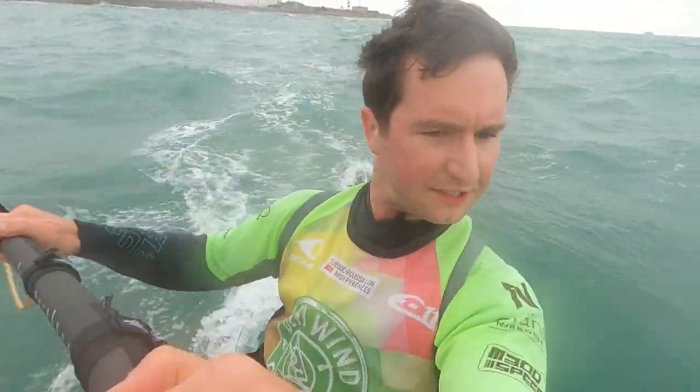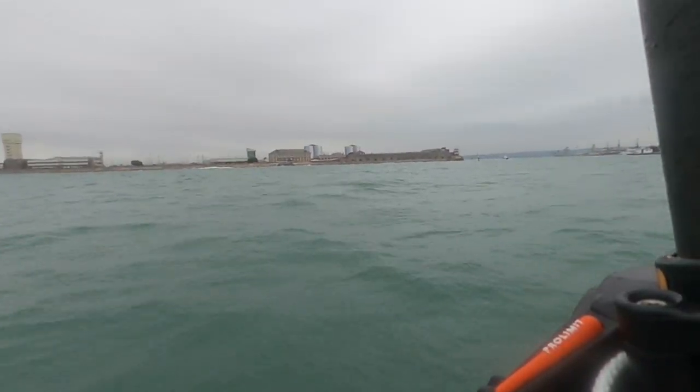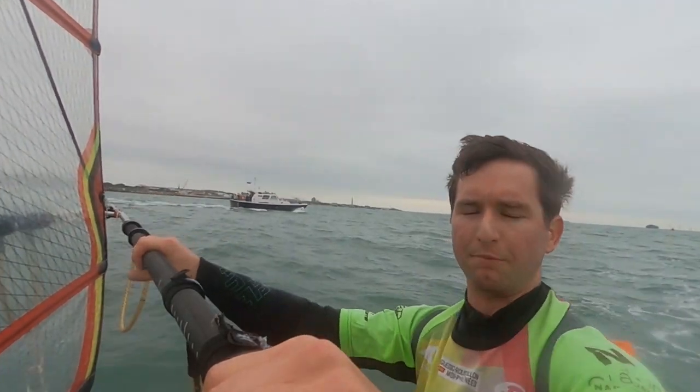Right, this is very tricky windsurfing. We've got a horrible wind over tide situation. Just about to enter the shipping channel. I think that was some sort of pilot boat.